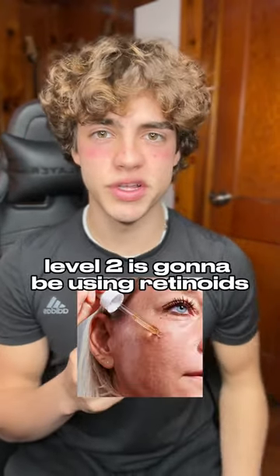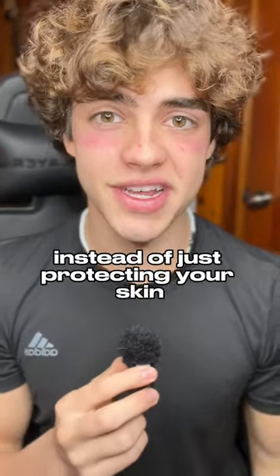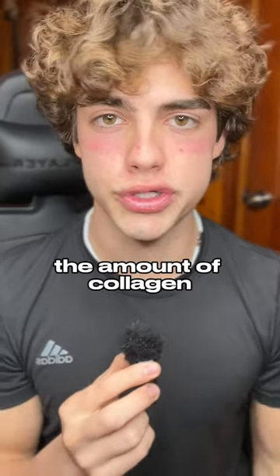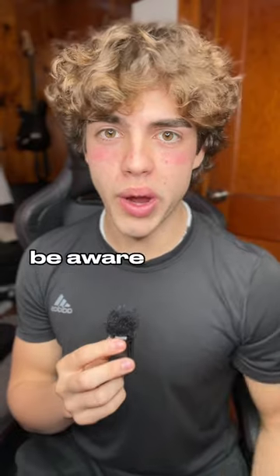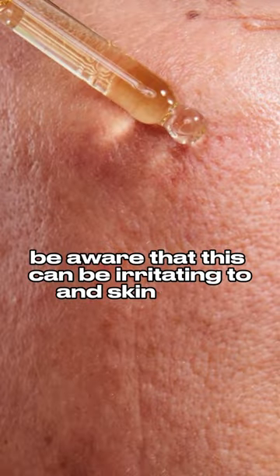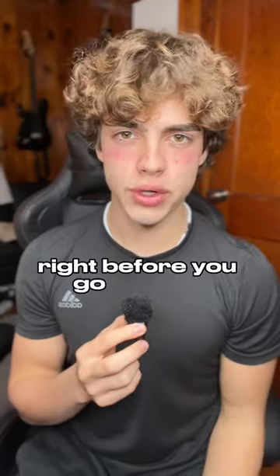Level two is going to be using retinoids. Retinoids are practically a vitamin A that you put on your skin. Unlike sunscreen, instead of just protecting your skin, this is actually going to increase the amount of collagen, which will basically repair damage that has already been done. If you use retinol, be aware that this can be irritating to certain skin types, and it's also best to apply this at night, right before you go to sleep.